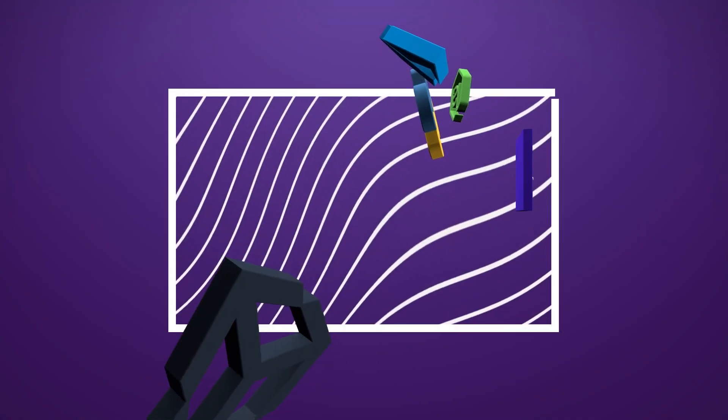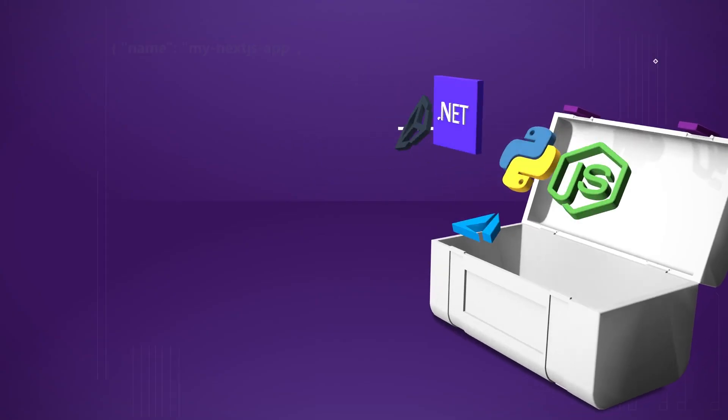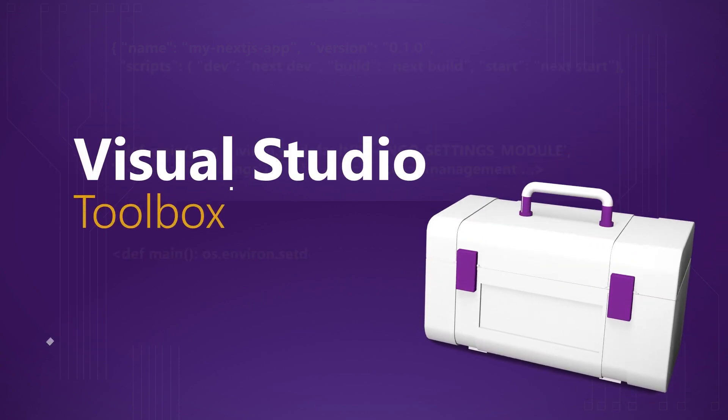We could talk all day, but we want to keep this moving. I want to have you back and have this conversation again. Thanks so much for coming on. Hope you guys enjoyed that, and we will see you next time on Visual Studio Toolbox.